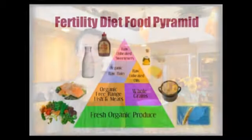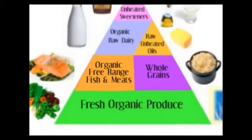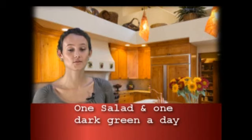Now we're going to take a look at the Fertility Food Guide Pyramid. The base of this Food Guide Pyramid is produce — fresh organic produce, which is fresh fruit and fresh vegetables, including dark leafy greens and salads. The reason this is the basis is we want a high amount of antioxidants, nutrients, and fiber in our diet. Dark green vegetables have tons of fiber, so you want at least one salad and one dark leafy vegetable per day, such as broccoli or Swiss chard.